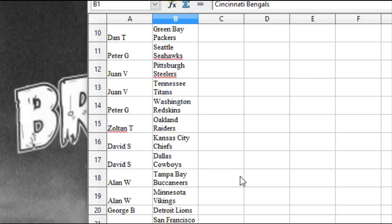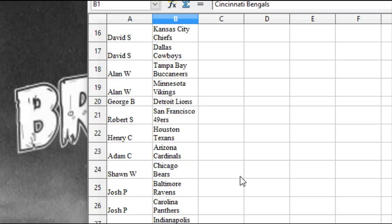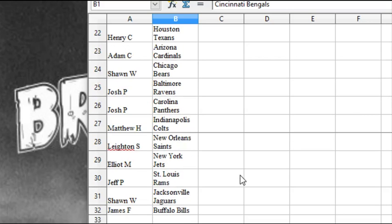Peter G. the Redskins, Zoltan T. the Raiders, David S. the Chiefs and the Cowboys, Alan W. the Bucs, Alan W. the Vikings, George B. the Lions, Robert S. the Niners, Henry C. the Texans, Adam C. the Cards, Sean W. has the Bears, Josh P. the Ravens and Panthers, Matthew H. the Colts, Leighton S. the Saints, Elliot M. the Jets, Jeff P. the Rams, Sean W. the Jags, and James F. the Bills.